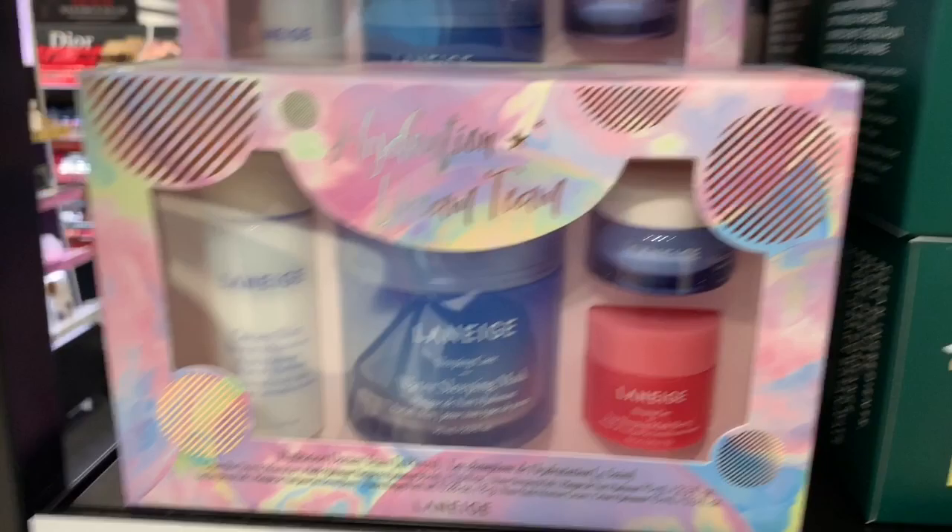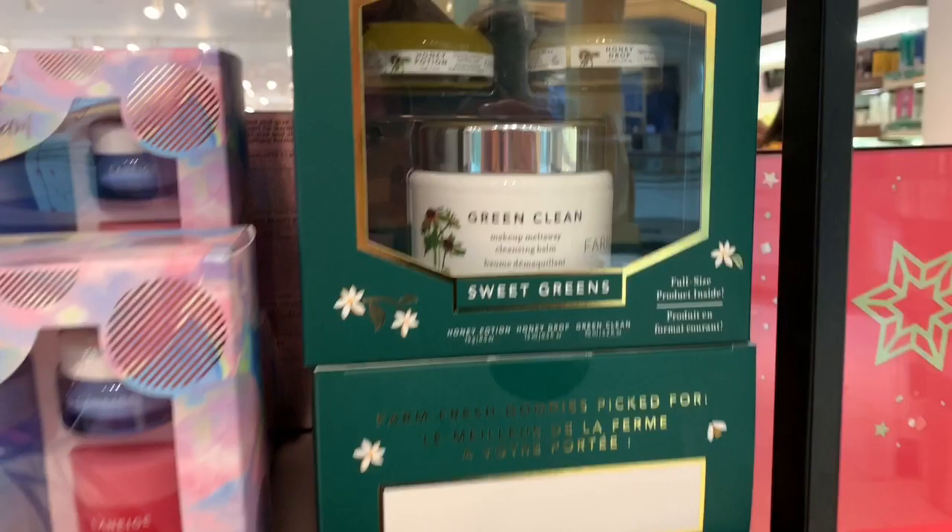Laneige — I could totally get that, but I'm not a fan of the pharmacy.